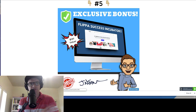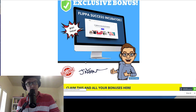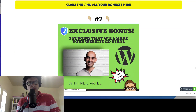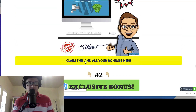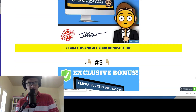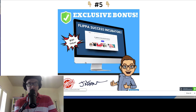Bonus number five — Flippa Success Incubator — is about getting started on Flippa and getting websites sold. You can list a website under starter sites on Flippa; there are two ways to sell — starter sites and established sites. This bonus really works well with RSS Multiply because you can set up a WordPress site, get these viral plugins, use RSS Multiply to bring in content, get a good domain for your site, build it up, and then sell it on Flippa. That's kind of where these bonuses are going.